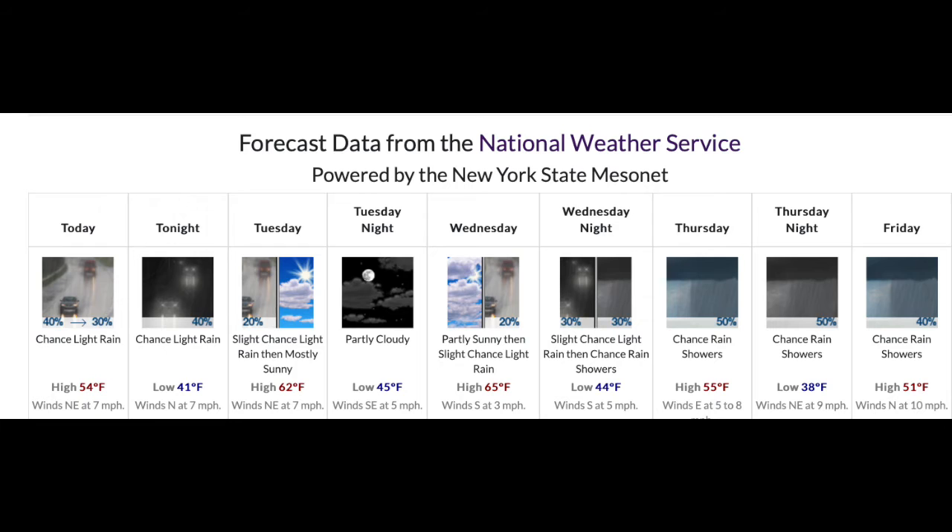Now let's get to that five-day forecast. For your Monday, cloudy skies — could get up into the upper 50s, but I think that'll be difficult with the cloud cover. For your Tuesday, you could see some breaks of sun. The forecast is saying mostly sunny, but with that trough hanging around, I'm hesitant to say so. Could see some peaks of sunshine, with temperatures in the low 60s.